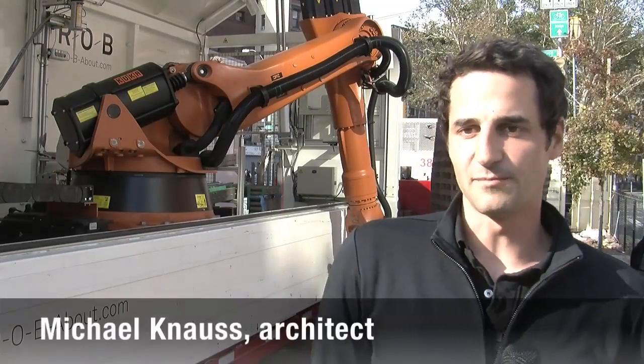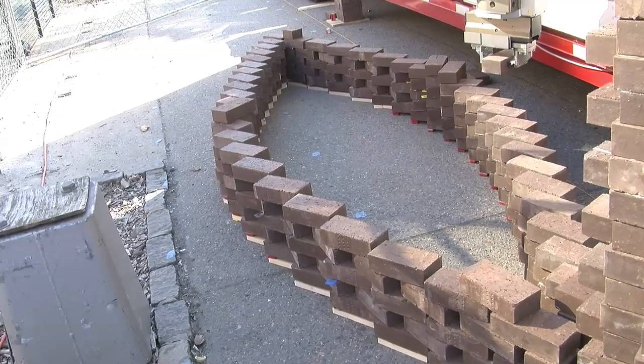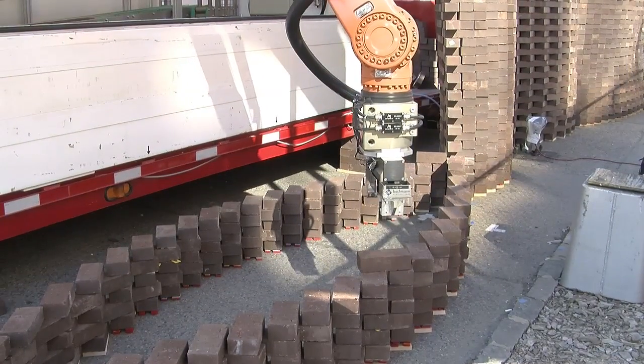The machine is precise up to one millimeter, and it allows us to place bricks with a certain position and a certain rotation in space, accurate to one millimeter.